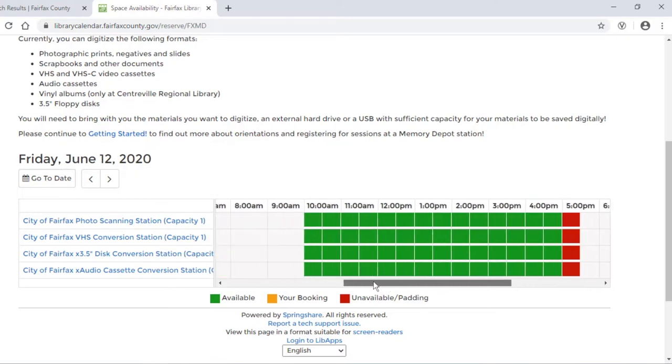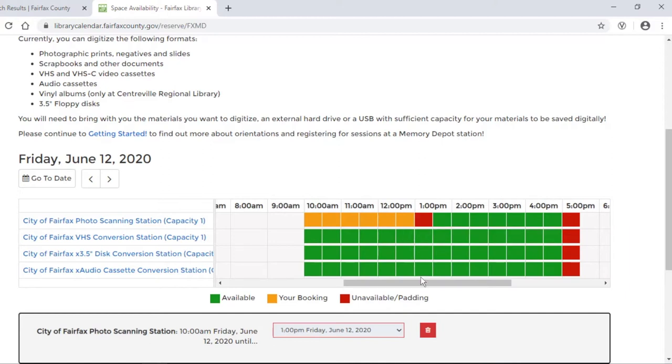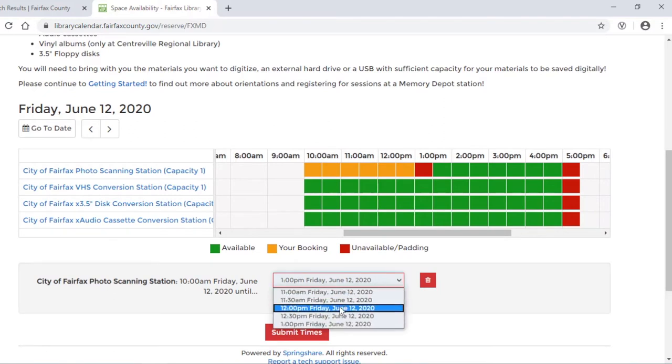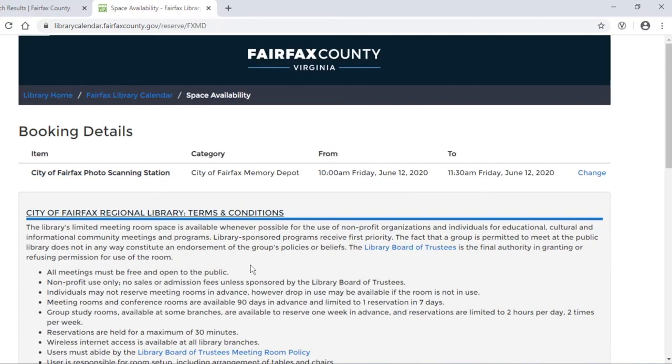If I want to work on my photos, slides, negatives, or documents, I'll look at the times available for the photo scanning station. I'd like to come in at 10 o'clock. It's automatically going to block up to as much as 3 hours of time as it can give you. If I don't want that much time, I'll click on the drop-down arrow and select a different ending time — I'll say 11:30. Then I can click on the button to submit my times. I'll confirm that I want the City of Fairfax photo scanning station on June 12th from 10 o'clock until 11:30.